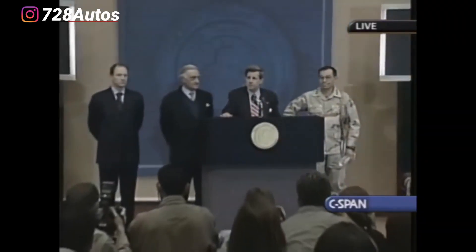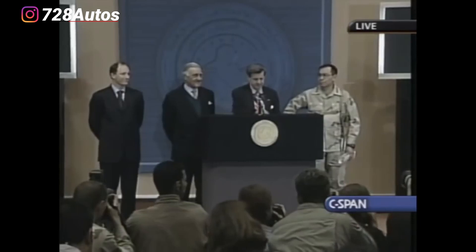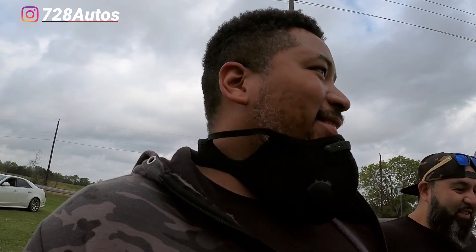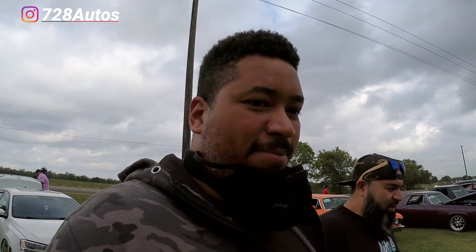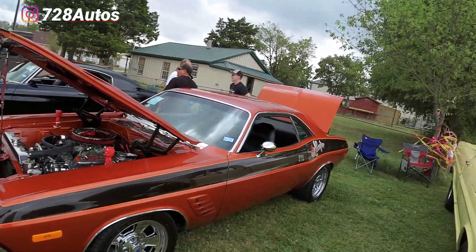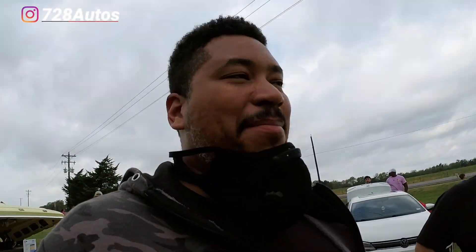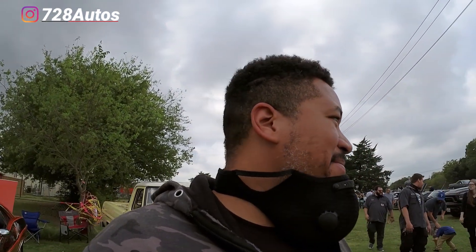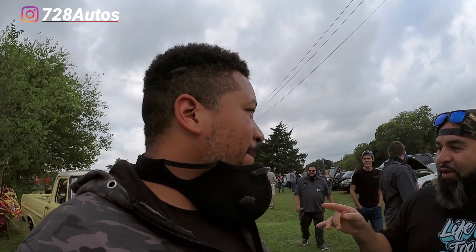Ladies and gentlemen, we got them. It's crazy they're keeping these things alive, man — look at them. They're probably better than showroom fresh. They got the little devil horns and everything. I wonder if when they first came out with these, they thought that in 2020 people would still be rolling them out to car shows, keeping them pristine. I've known a lot of people that used to buy these cars — they said they used to buy them for about $2,500 brand new.